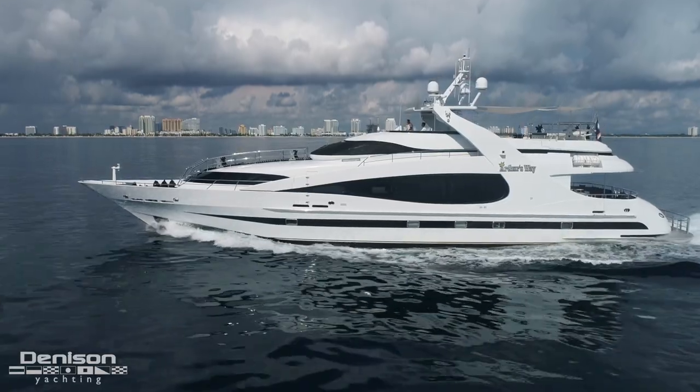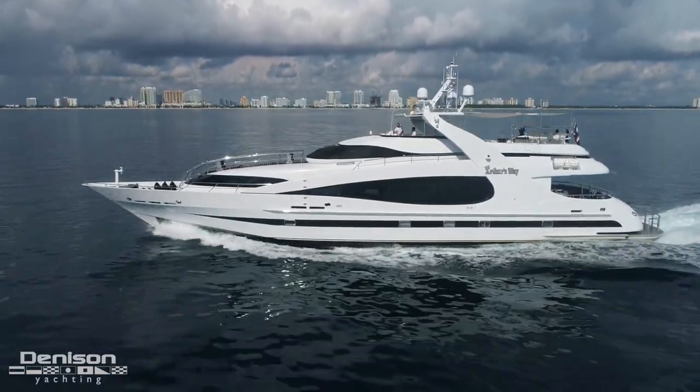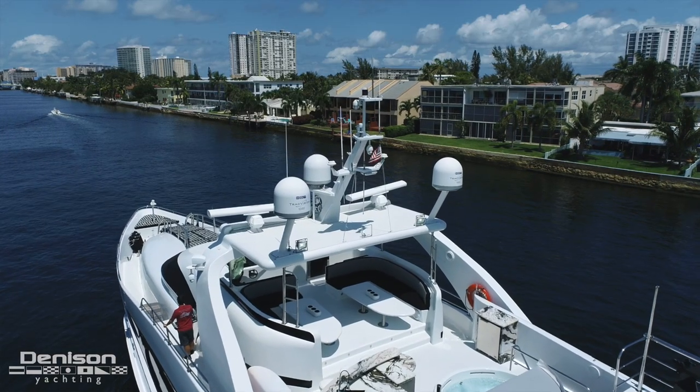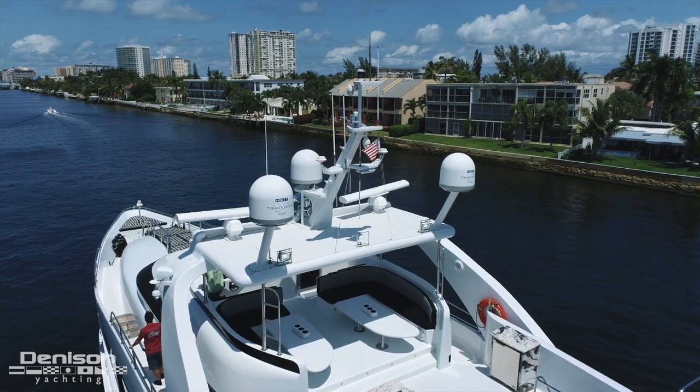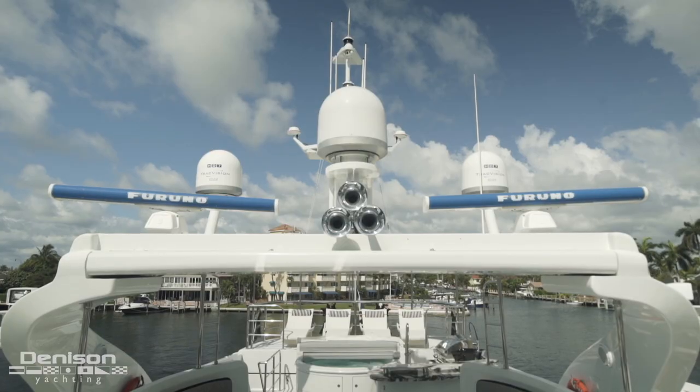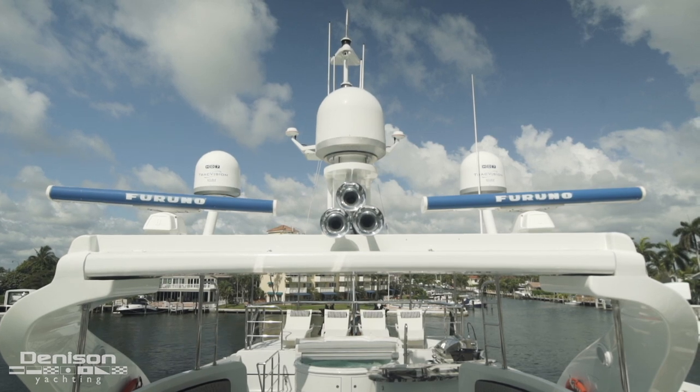Let's begin today's walkthrough on the very top of the yacht on her radar arch. One of the first things you'll notice are three satellite domes on her hardtop. These serve as your means of connecting with the outside world. Forward are twin radars on either side of the ship's horns.